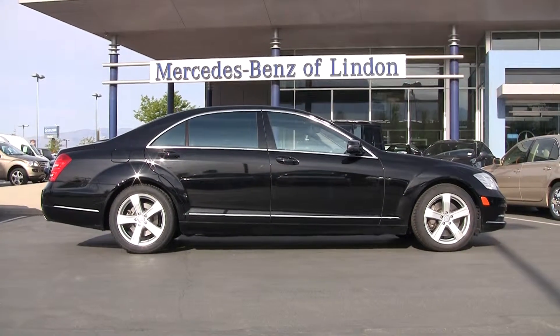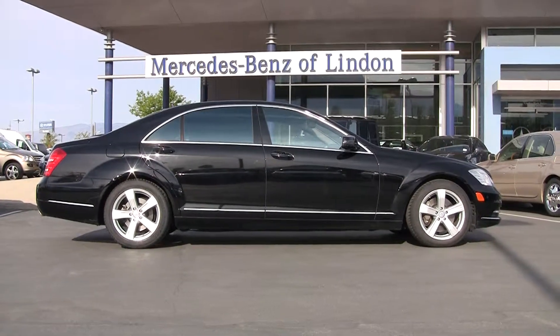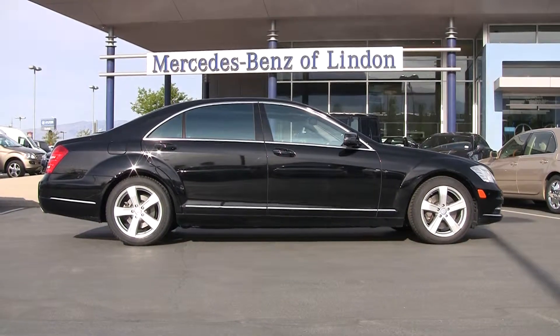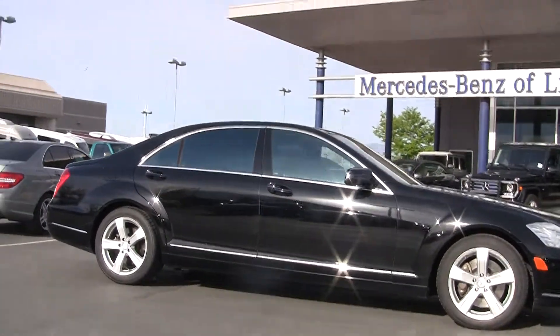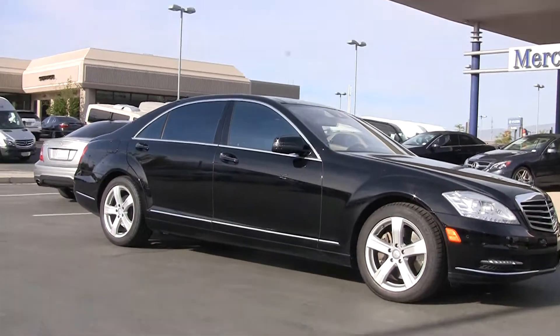This car is packed full of the latest technology. It is a beautiful, beautiful car. The lines will look good for many, many years to come. We've got lots of power in the vehicle, intelligent braking, and many of the latest safety systems.